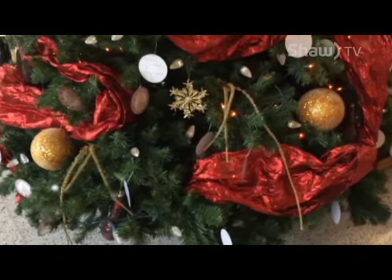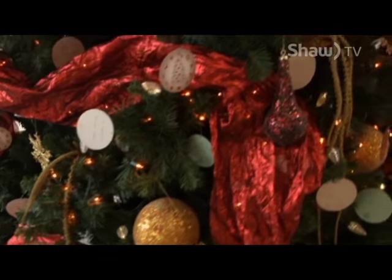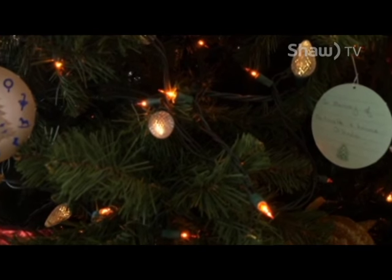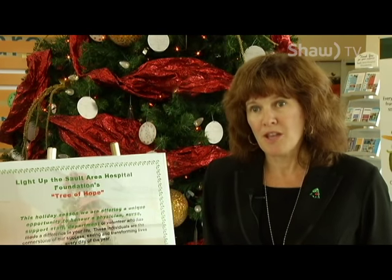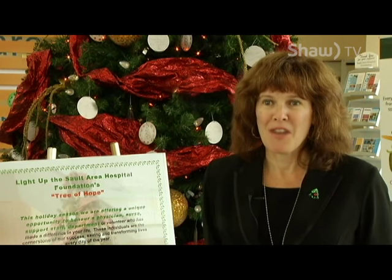There are also Christmas greetings that you'll see on there. It's a great way to make a donation, and also have the Foundation staff send out a card to the person you'd like it to go to, to let them know that a donation has been made in their honour or their memory.